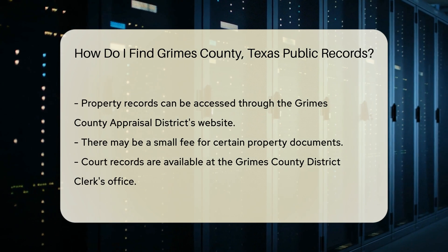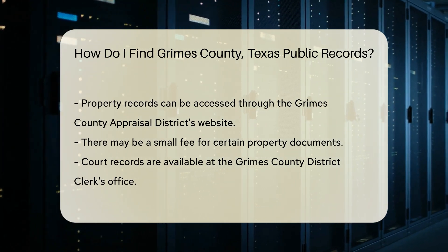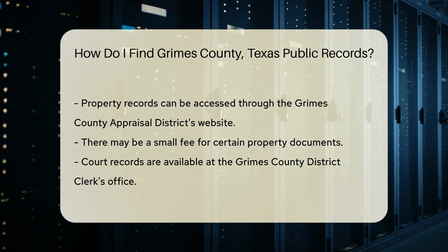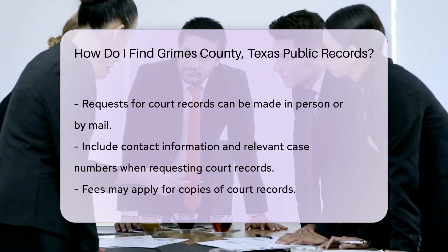If you are looking for property records, the Grimes County Appraisal District is the place to go. You can access property records online through their website. There may be a small fee for certain documents.